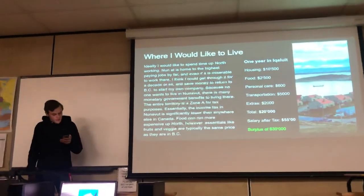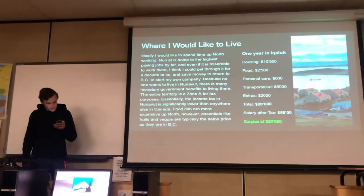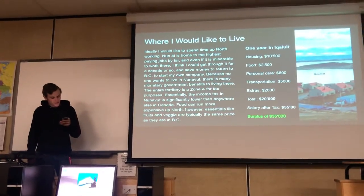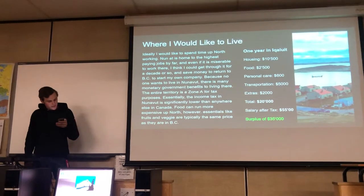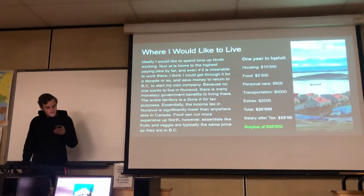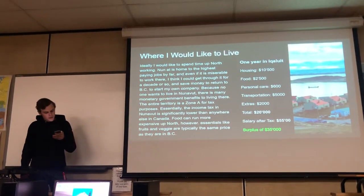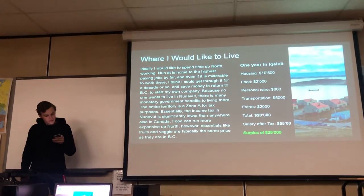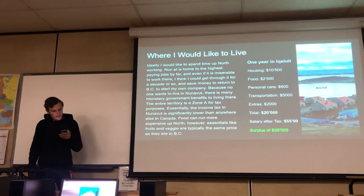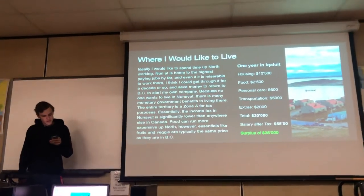Where I'd like to live — ideally I'd like to spend time working up north, which is home to the highest paying jobs by far, even if it is miserable to work there. I think I could get through it for a decade or so and save money to return to BC and start my own company. There are monetary government benefits for living there, and the territory is a Zone A for tax purposes, meaning income tax is significantly lower than anywhere else in Canada. Food can run more expensive up north; however, essentials like fruits and vegetables are typically the same price as in BC.